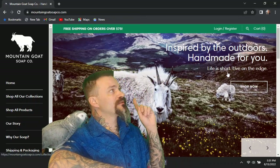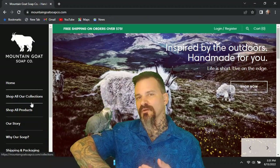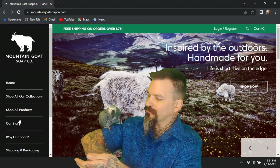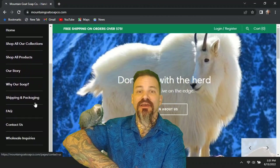They want you to know they are inspired by the outdoors and they hand make these for you. Life is short, live on the edge. This website's put together pretty well. You got the shop collections, shop all products, a little bit about them, why you want to choose their soap, and any other questions you may have on the site.